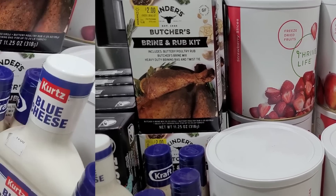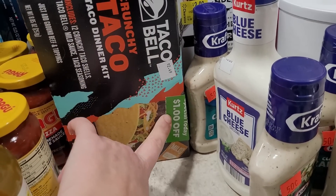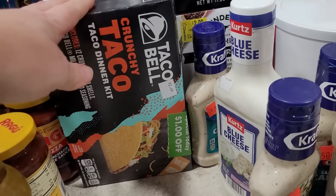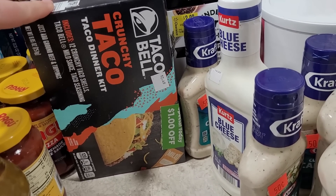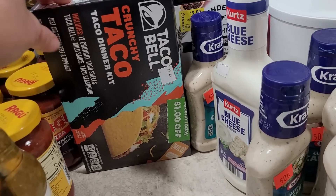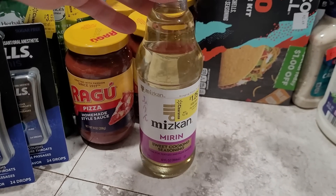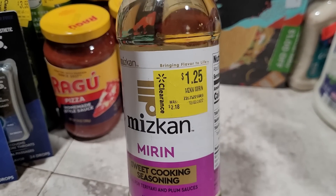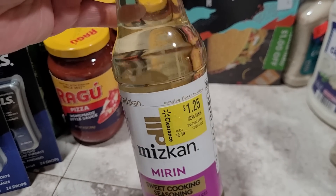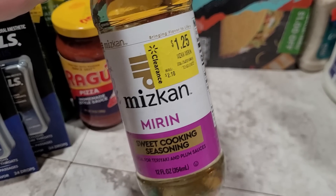These Taco Bell dinner kits were another Save-A-Lot item, marked at $2.49 with a dollar-off sticker making them $1.49 — just barely more than buying just the taco shells of the Great Value brand. So for a few extra cents it was worth it to also get taco seasoning and taco sauce — I got five of these. Back to Walmart: this mirin cooking wine was marked to $1.25. I don't use it very often but I have some recipes that call for it, and something like this is going to last forever, so I might as well save money on it and not have to buy it at regular price when I need it.